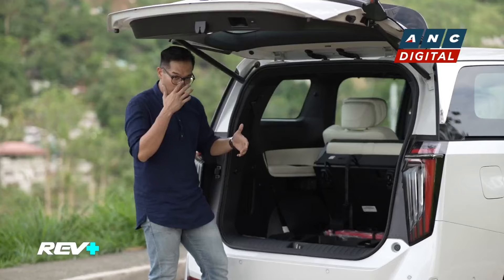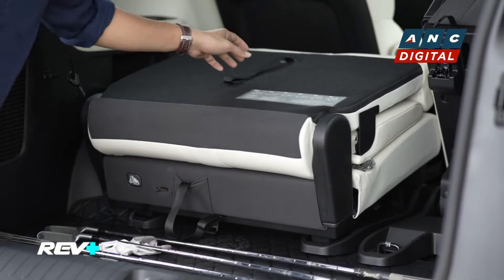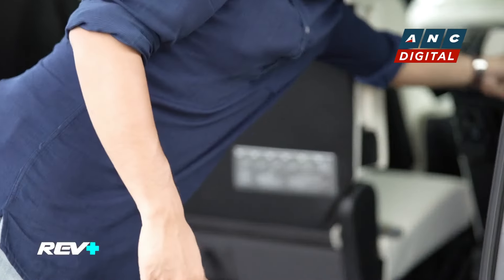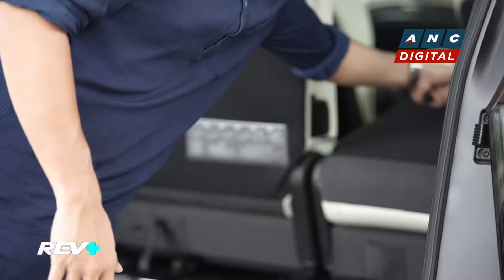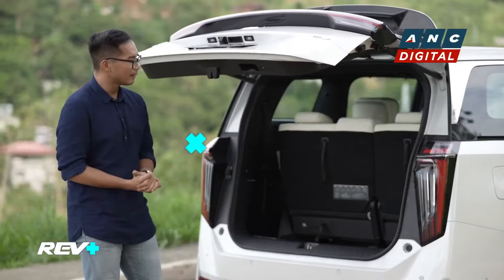If you do need to put these seats back into position, you'll also like the idea that it's very easy to put back. Just pull these two tabs down below and the seats are ready to go back into place. All things considered, it's a pretty comfy ride.